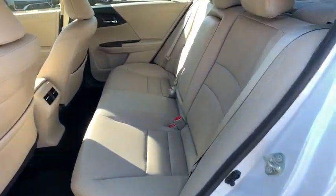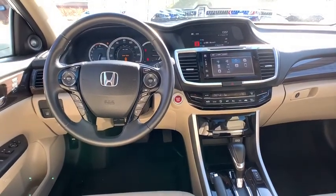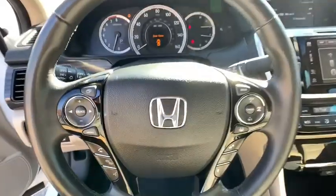Leather wrapped steering wheel, adjustable steering wheel, power steering, keyless start, four wheel disc brakes, floor mats, auto dimming rear view mirror, aluminum wheels.